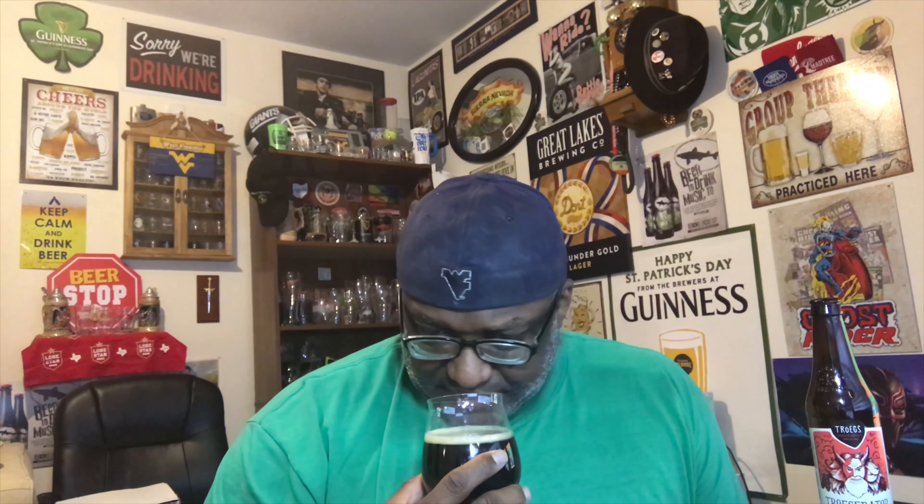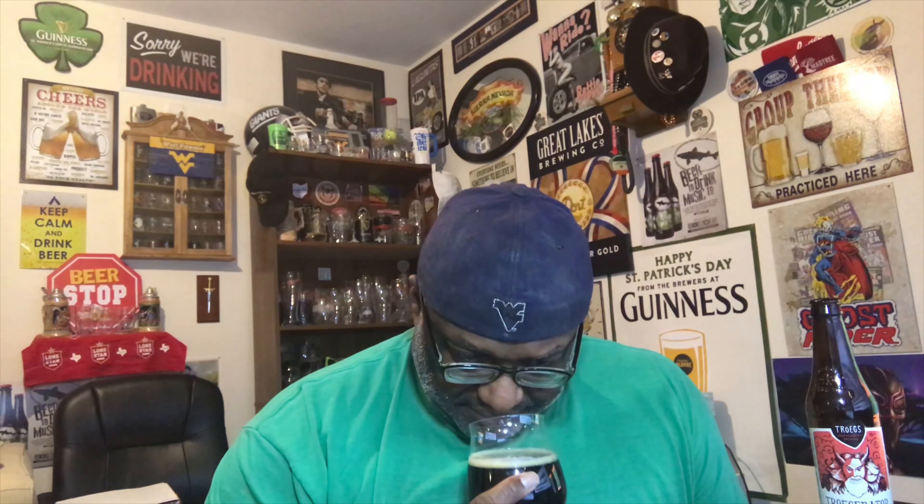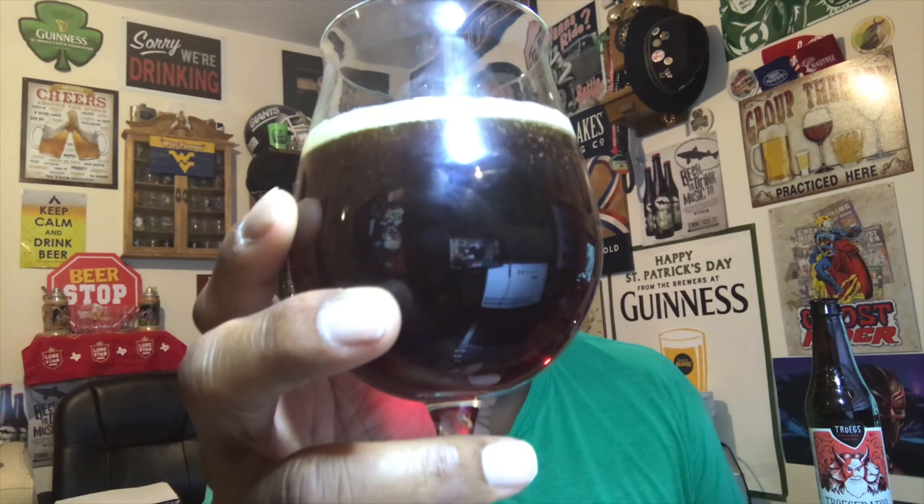That sweetness kind of reminds me of something like honey. It's got a nice amount of that in the aroma. It's also got a little bit of a syrupy type aroma, so I'm thinking the texture might be a little syrupy — almost like that candy type sugar. You also get some of that yeast in the aroma as well, and a nice breadiness — definitely more of that dark breadiness.